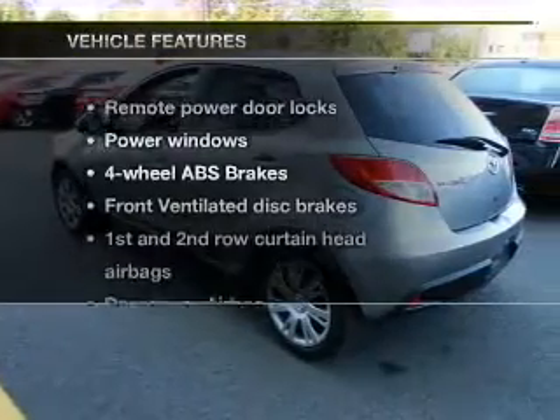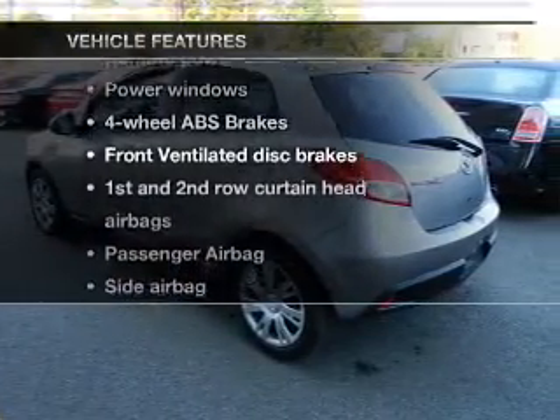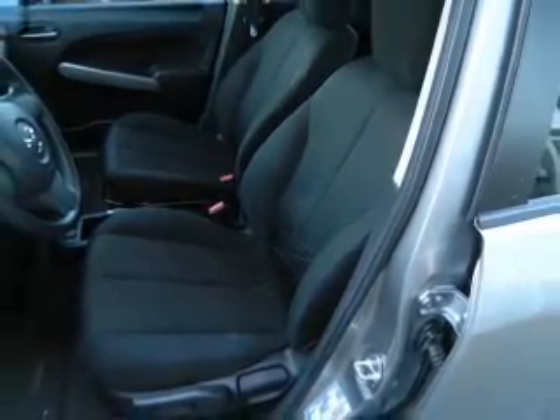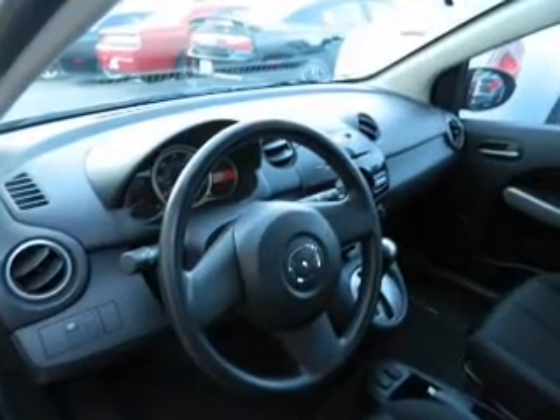And with these notable features, you won't want to miss out on the opportunity to own this amazing ride. Power door locks, power windows, an AM-FM stereo with a CD player, power mirrors, an alarm system, power steering, and adjustable tilt steering wheel.